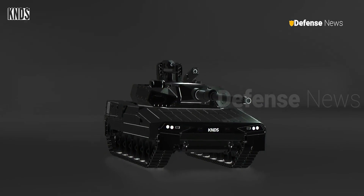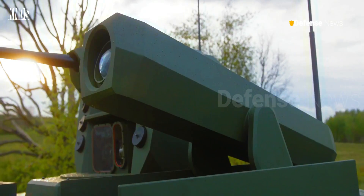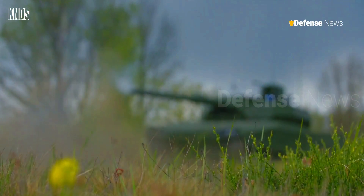The Leopard 2 ARC 3.0's digital mission control system and 4D fire control system integrate with its X-by-wire control mechanism, reflecting modern technology in armored vehicle systems.